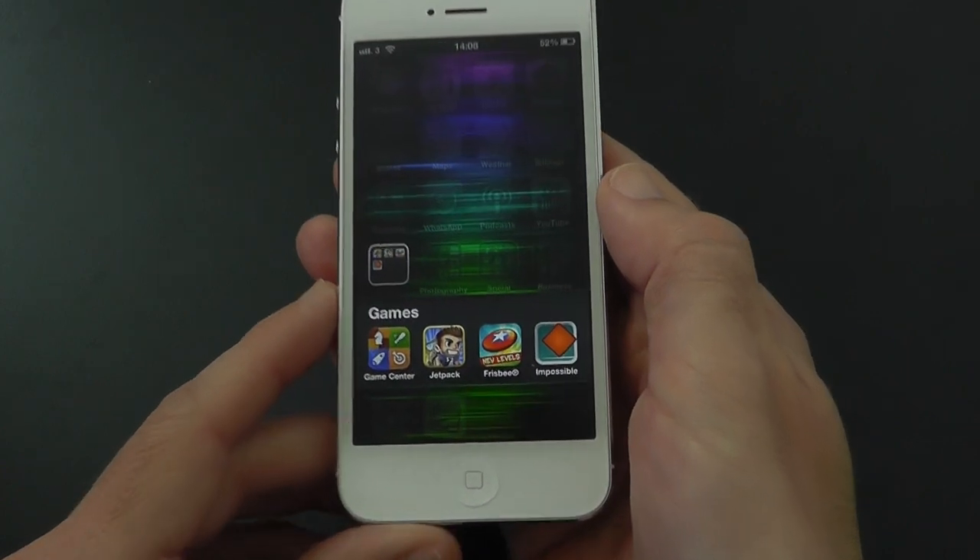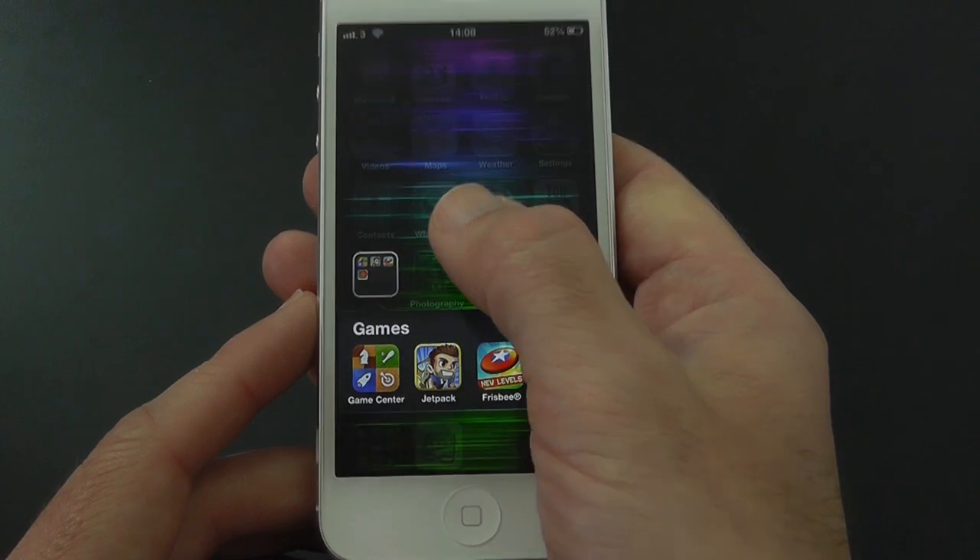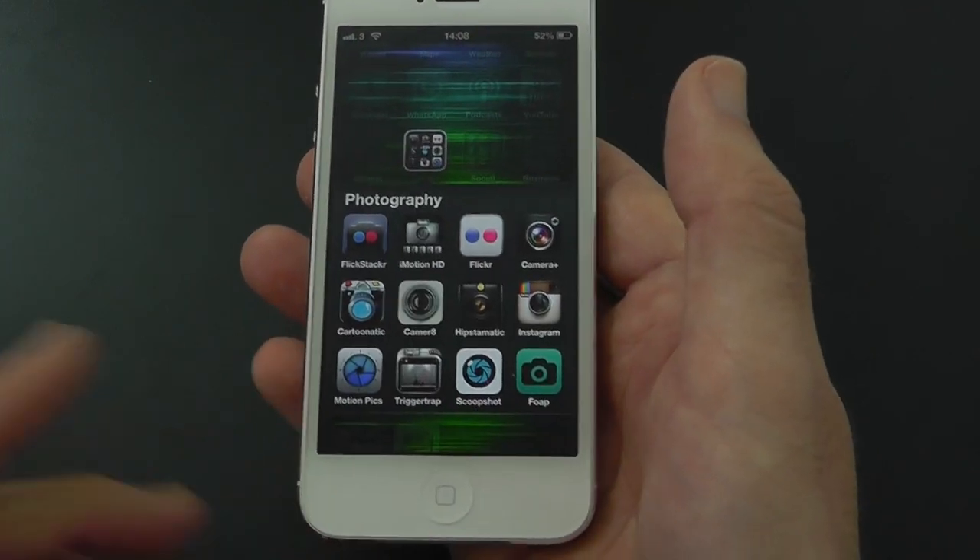In my Games folder I have got Game Center, Jetpack, Frisbee, and the Impossible Game.